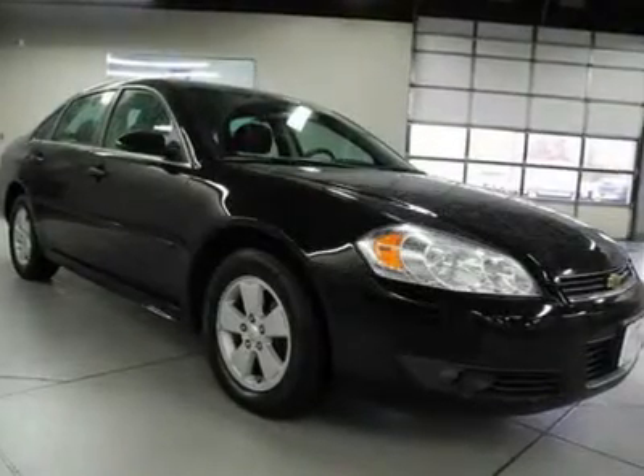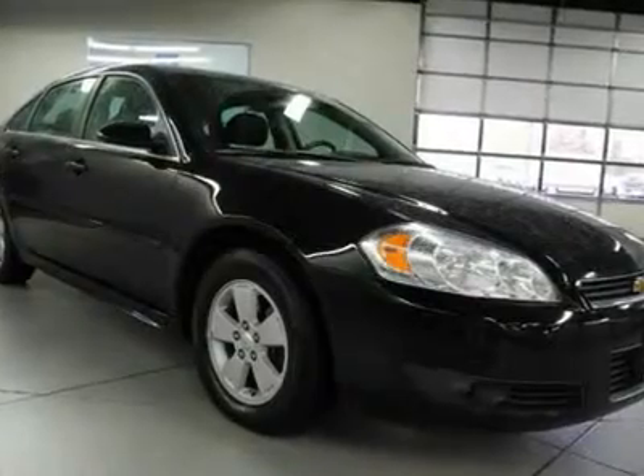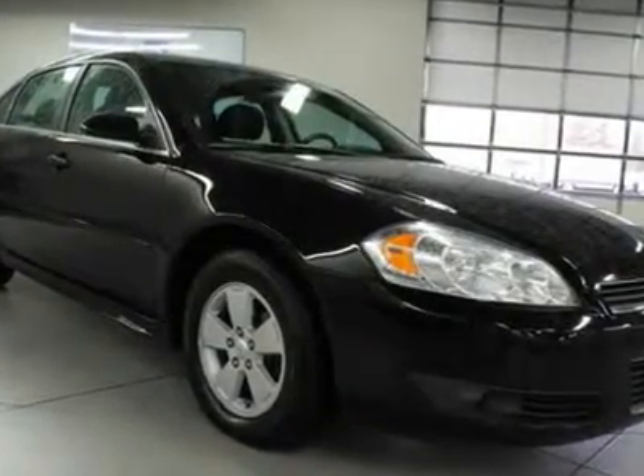GM Certified. Heated Leather Seats. New Tires. Power Driver Seat. And Remote Start. Power everything. Ready for anything.